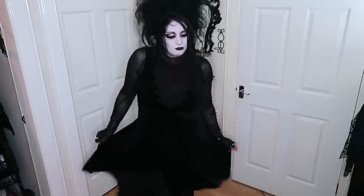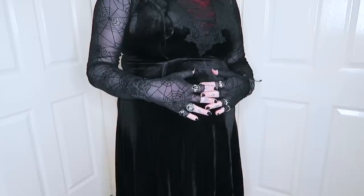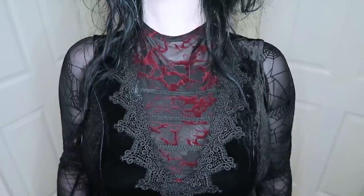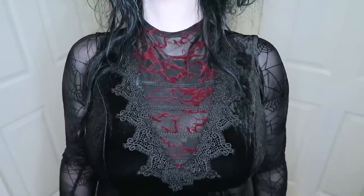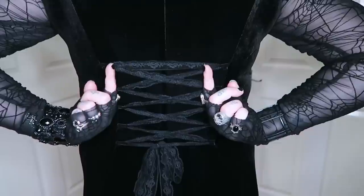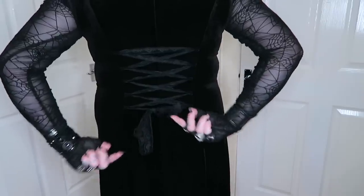I'd wanted this dress for ages and I'm so pleased it fits. It's a lovely soft black velvet, short at the front and long at the back. It's high necked and sleeveless, and has the most beautiful mesh insert on the chest, like red spatters of blood framed in beautiful lace. It corsets up at the back with a thick lace ribbon, so it's a bit adjustable. I love it so much.